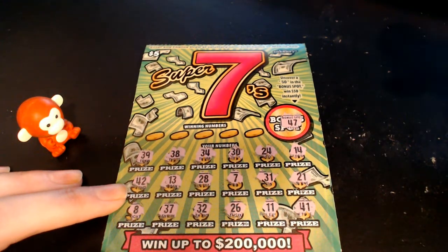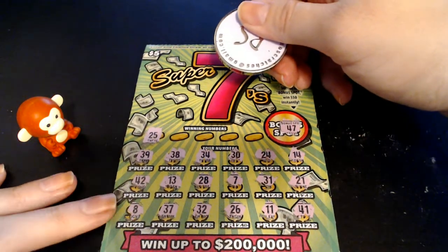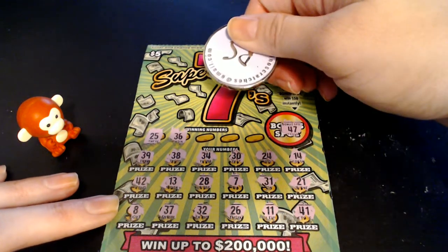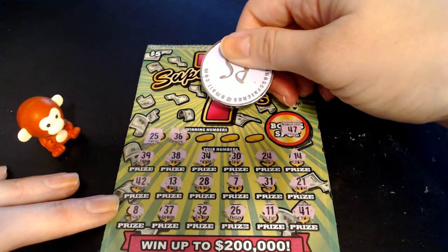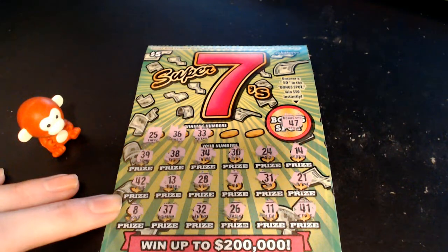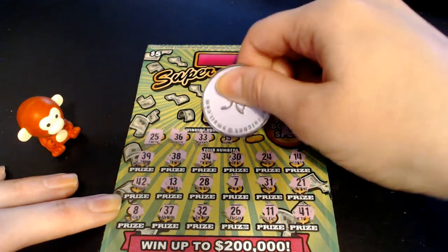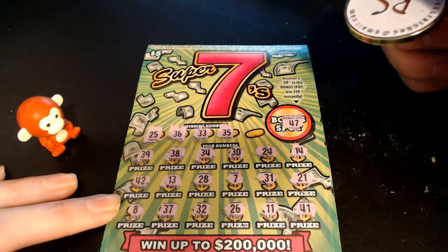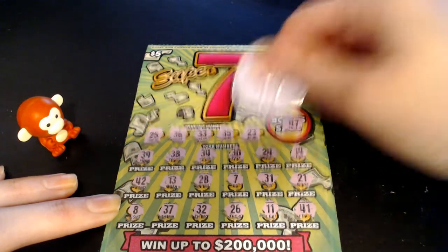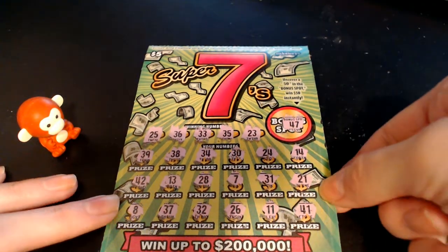No symbols at all for us. We're gonna see if we can find some matching numbers. 25 — got a 24 and a 26, no 25. 36 — got a 26, no 36. 33 — no 33. The baby girl has hiccups. 35 — got a 34, no 35. Last spot, 23 — got a 24, no 23. So this one is a loser.